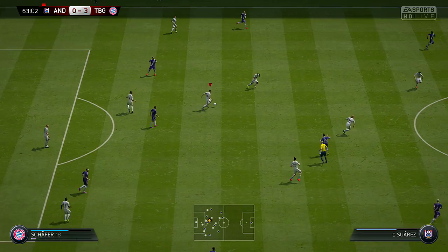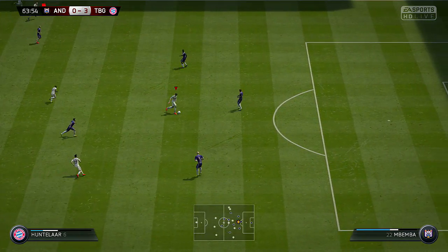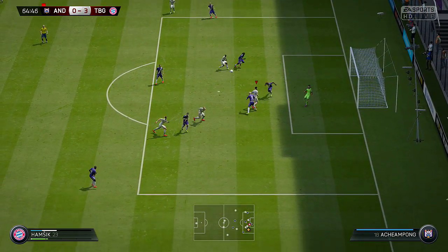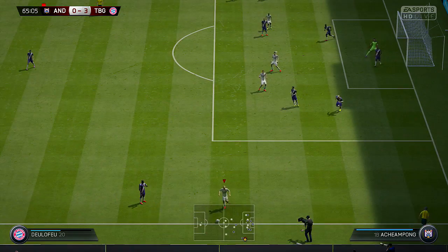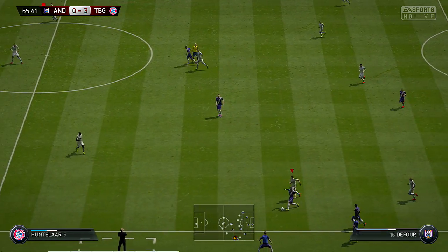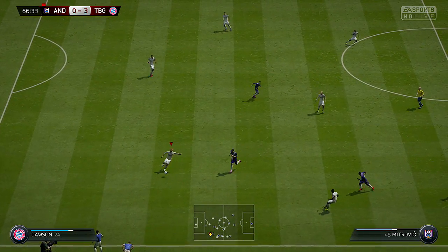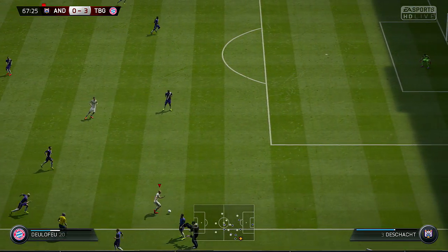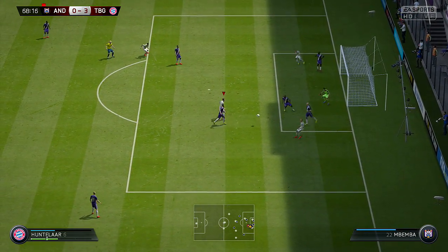Strong tackle here — Marcel Schaefer. Here comes the counter-attack and it's on. The shot is pushed back into play by the goalkeeper. That's a throw. Credit to the opponent for reading the direction of the throw. Here's the shot — there's still a chance after the save.